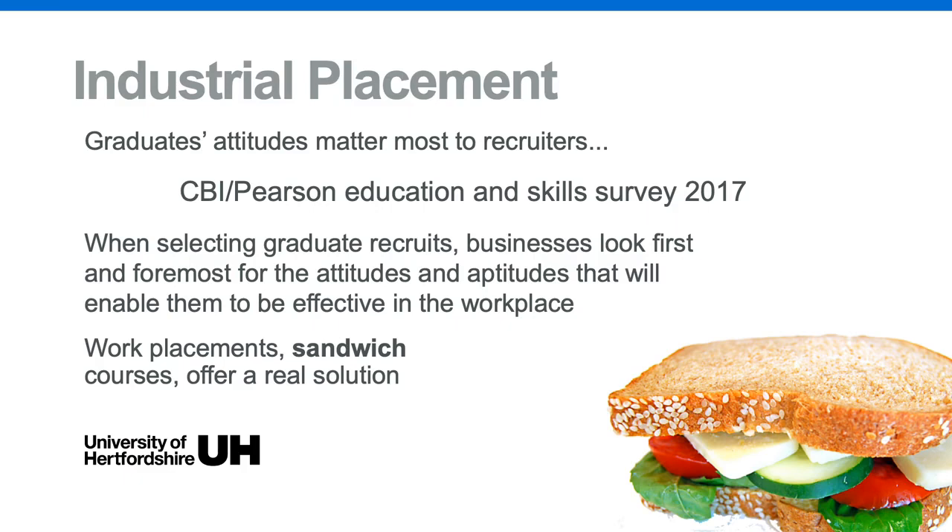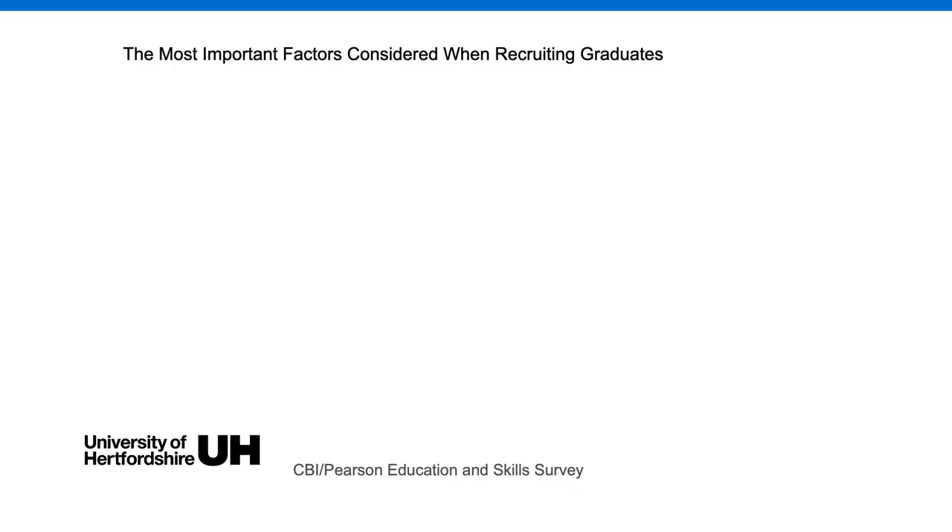When selecting graduate recruits, businesses look for skills and attitudes that will make those recruits effective in the workplace from day one. Work placements or sandwich courses offer a real solution to students who wish to gain those skills. At the top of a graduate recruiter's wish list is an attitude and aptitude for work. Next, they look for relevant work experience — an industrial placement on the CV looks good. A bit further down are degree subject and degree classification, while the university attended matters less.